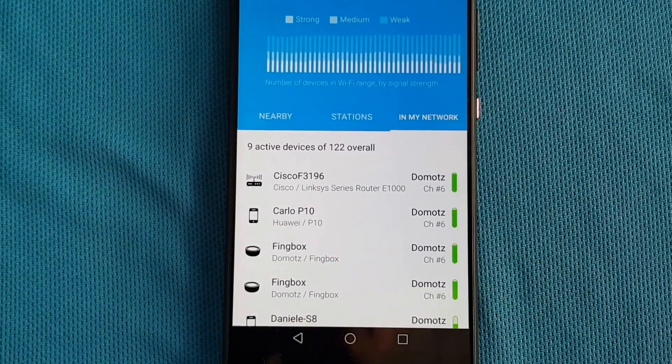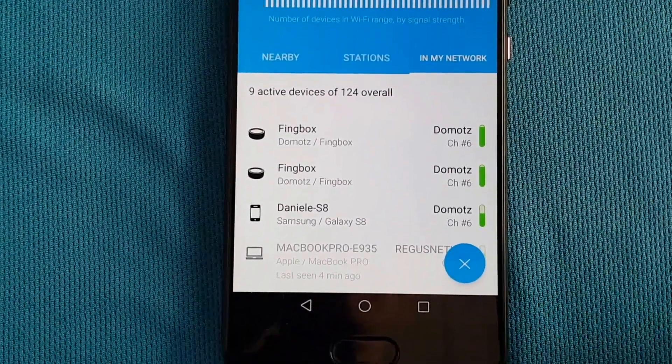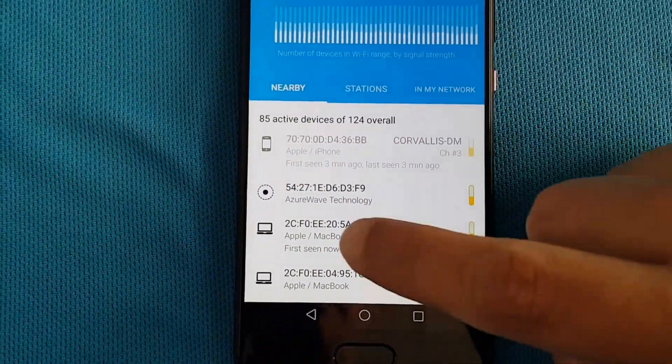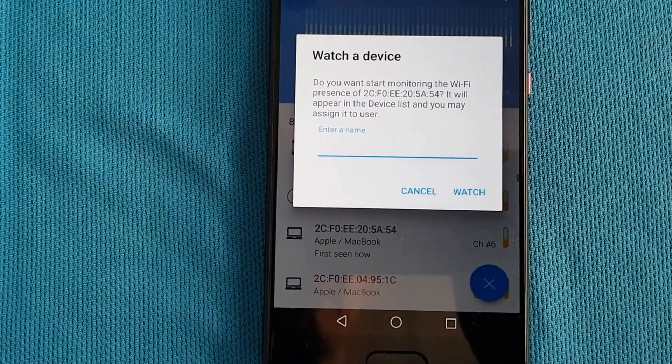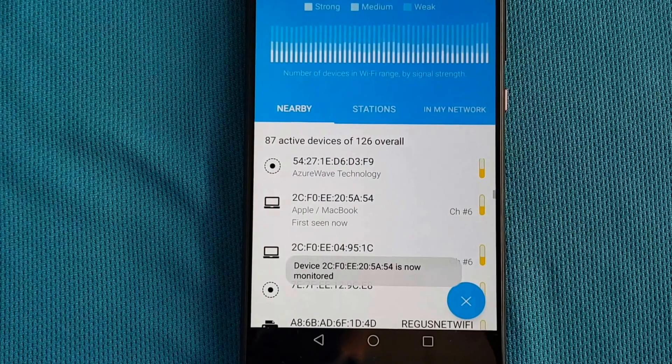Finbox automatically watches all the devices that connect to your network. You may also add them manually to be constantly watched, to be part of your digital presence, and to receive notifications when they get in range as well.